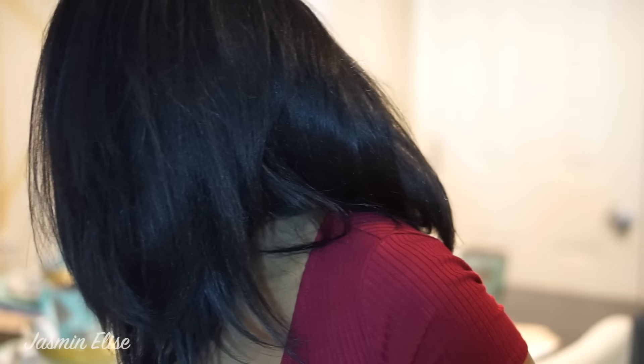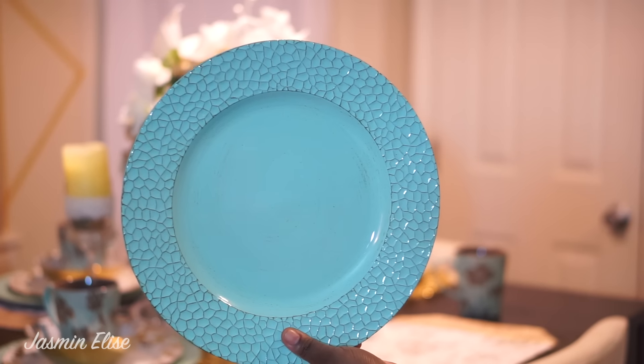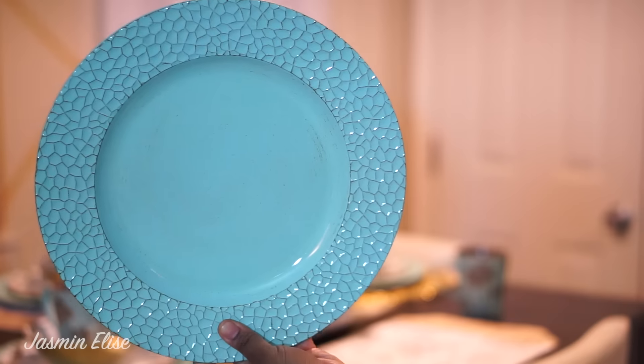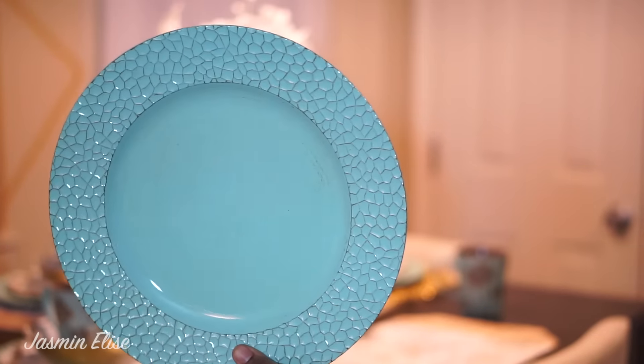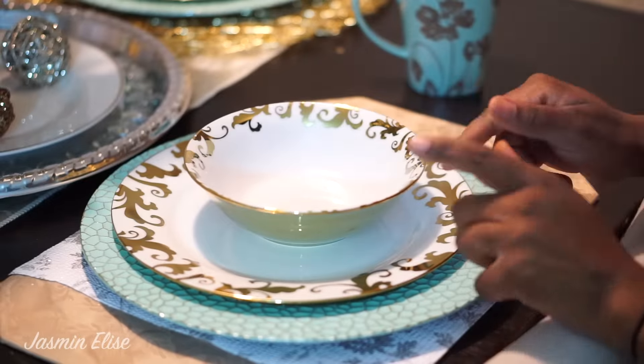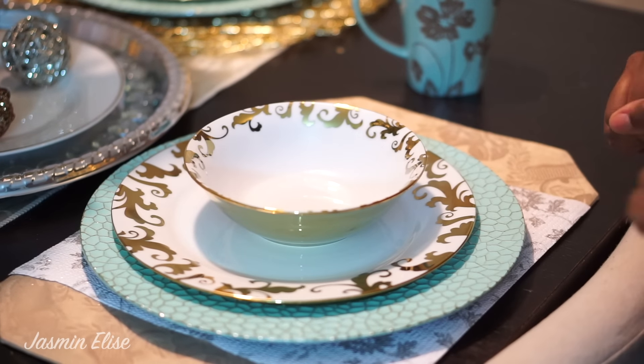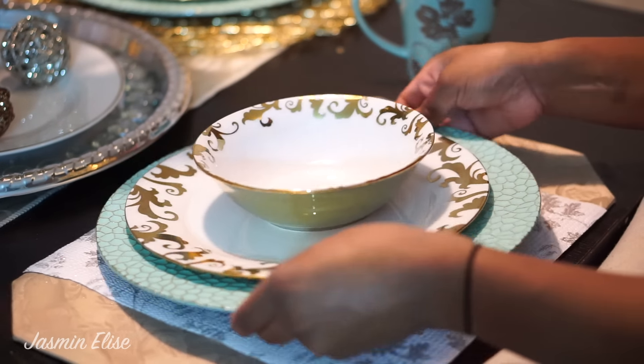I went to Hobby Lobby — today's date is the 14th, so yesterday Friday the 13th — and they had these tiffany blue charger plates. They're originally two dollars and I got them for one dollar. Look how pretty! All I did was stack the plate and the bowl on top of the charger plate that I got from Hobby Lobby.